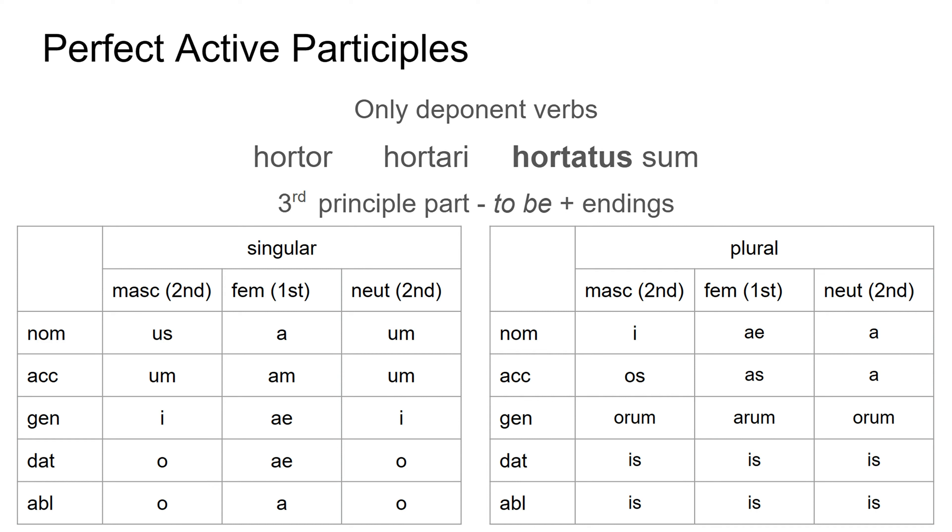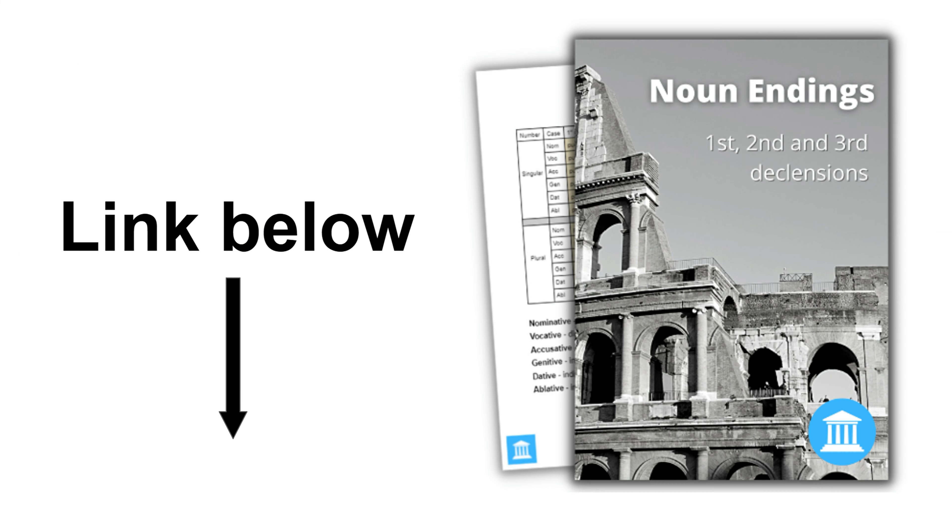And that's all there is to perfect active participles really. They're actually a lot simpler than they sound when you first hear about them. You just take that third principal part from your deponent verb's dictionary entry, you take off the verb 'to be', and then you add the correct endings based on the noun you are describing. Don't forget that if you want to look at any of these endings, you can grab my noun endings guide from the link in the description below.